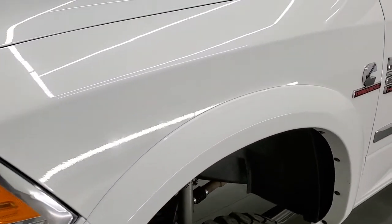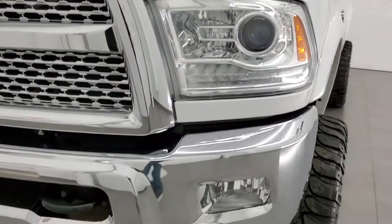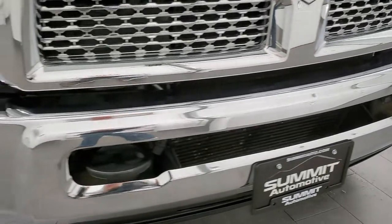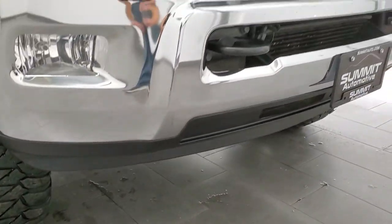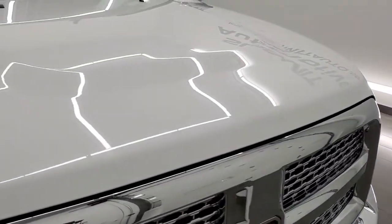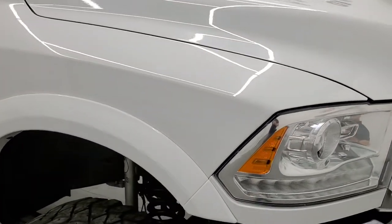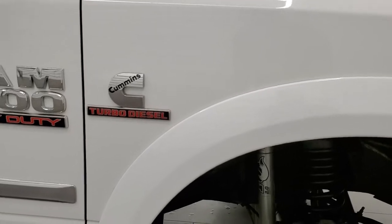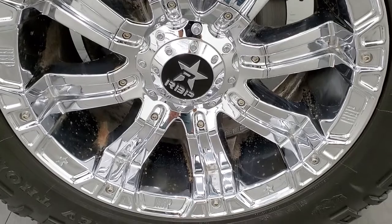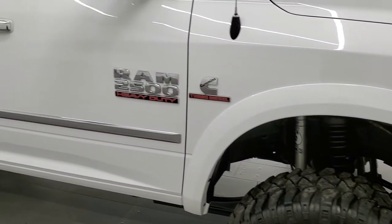The front fender is in really nice condition — no dents or dings. It has projector lamp headlamps and LED running lights. The front bumper is in excellent condition with no dents or dings, and the lower valence is in nice shape too. You get the chrome-trimmed grille and that's in nice condition. The hood is in really nice shape as well — no dents or dings. The passenger side front fender looks really good and the passenger side rim has no major scuffs or scrapes, just as shiny as the driver's side.